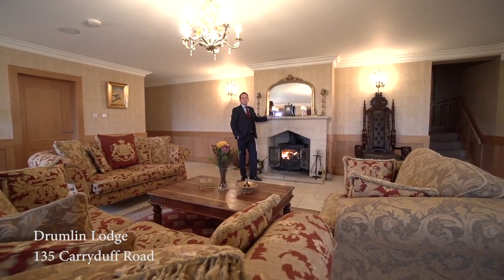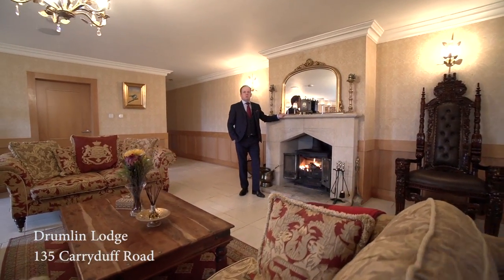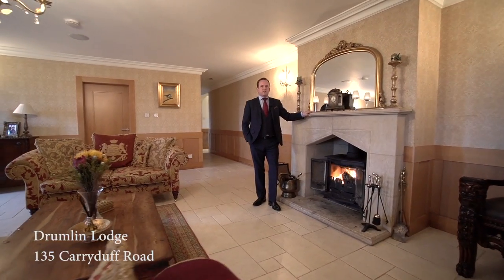Hello, welcome to Drumlin Lodge 135, Carried Off Road in Temple — a magnificent home within a 15-minute drive of Belfast.